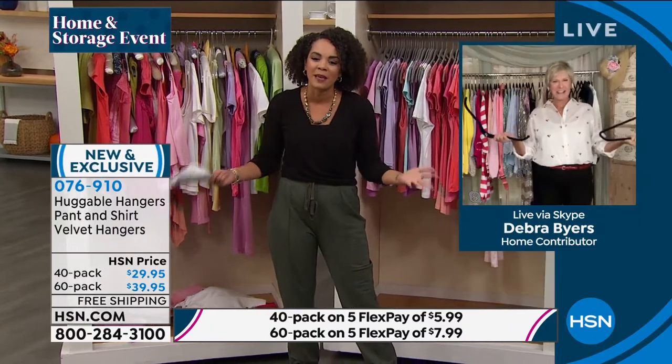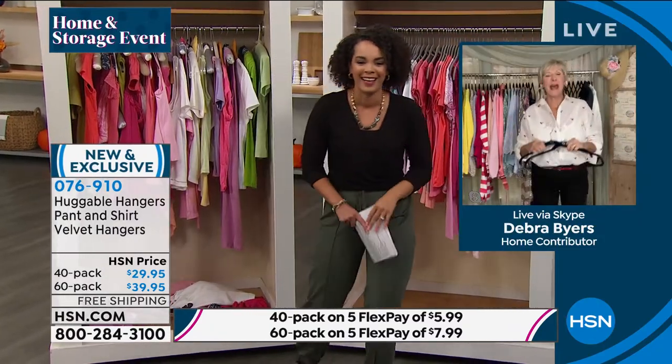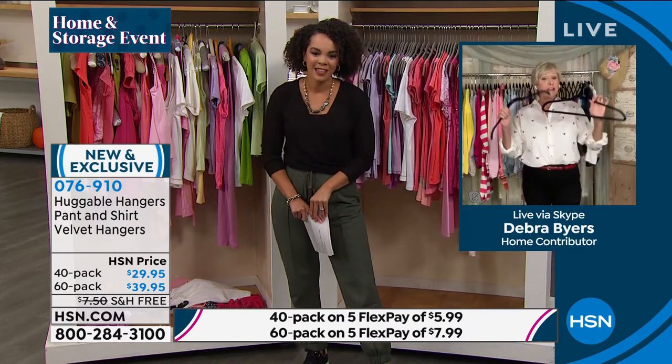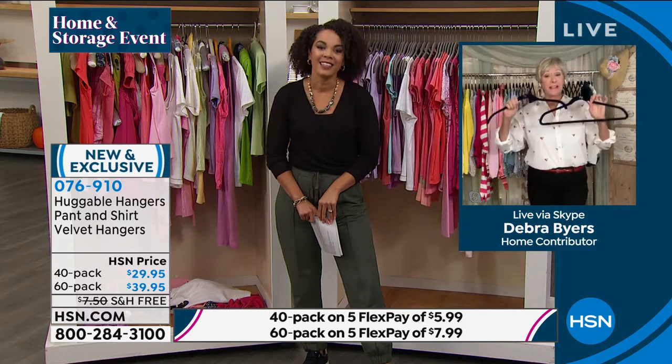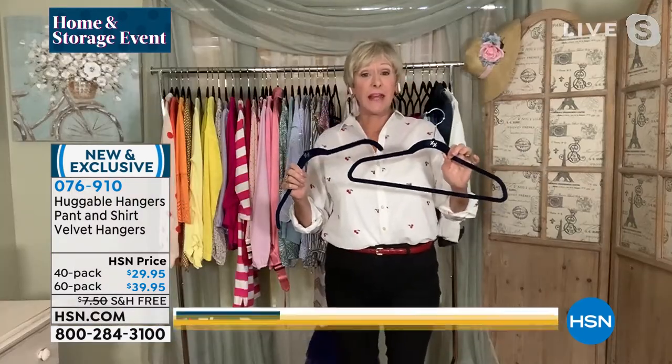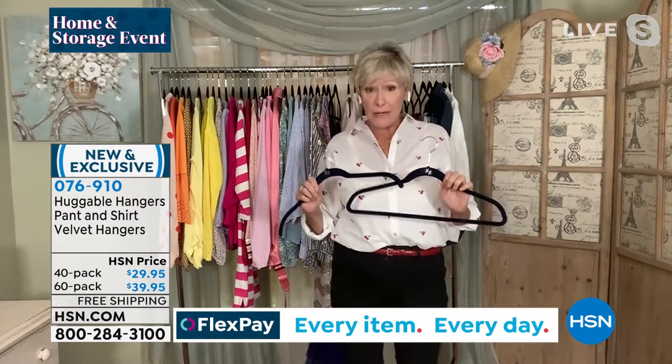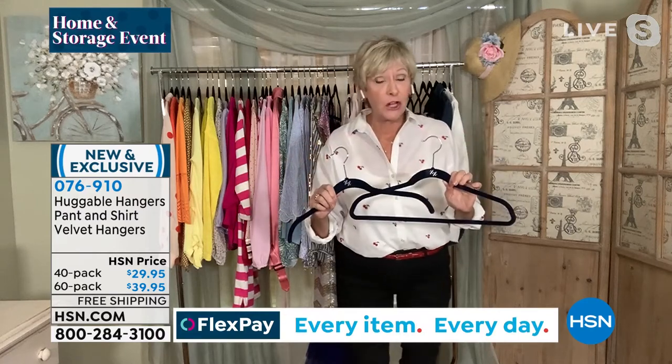Deb Byers is with us. We are long overdue to be together, my friend. It's a pleasure to be here with you today on this great day when everybody has the opportunity to get the number one product in electronic retailing at a great value. These fabulous hangers have been around for over 20 years. We've sold nearly a billion, and there's a reason — they take better care of your clothes.